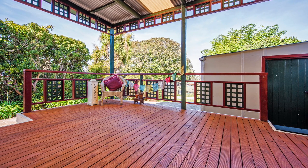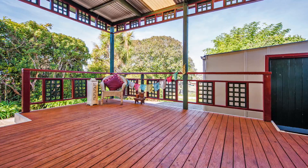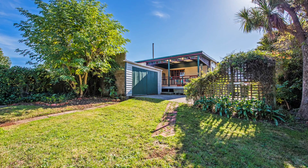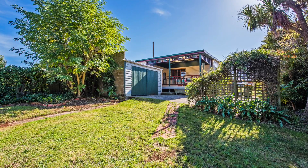The fabulous undercover rear deck is accessed from the back door and is the perfect place to entertain with family and friends or just while away the afternoon with a seriously good book.